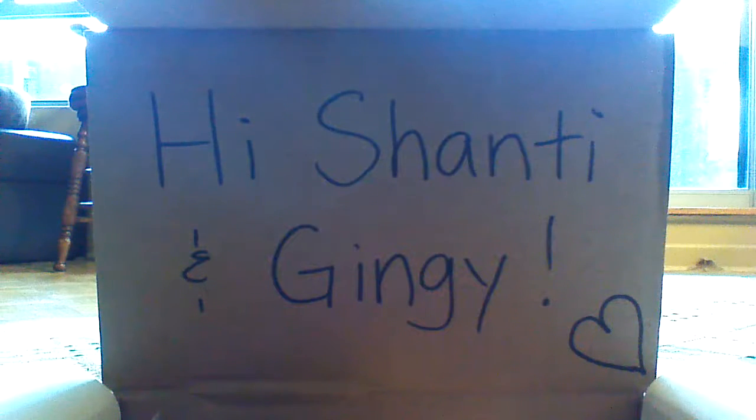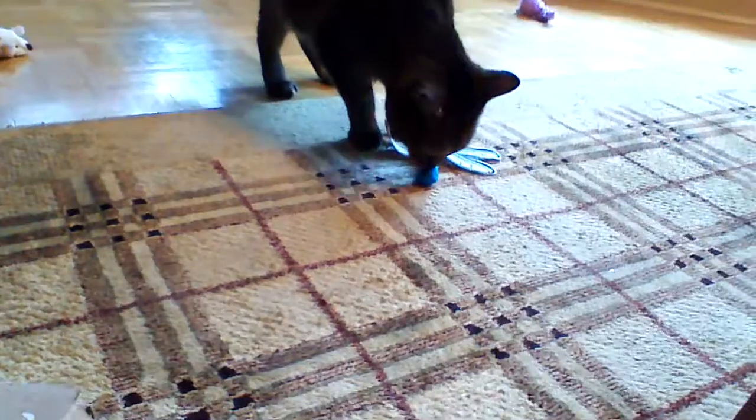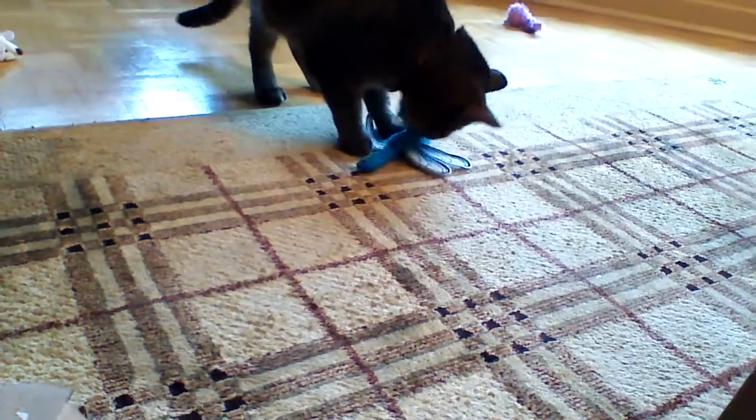The next thing is this Wild Insects Dragonfly — it has wings that crinkle and crunch, and it also has catnip in it. Jinji is too busy with another toy so we just have Shanti. She doesn't care about that one too much.